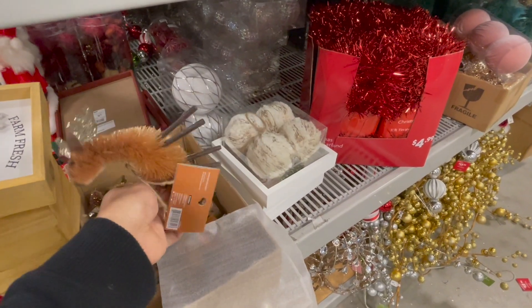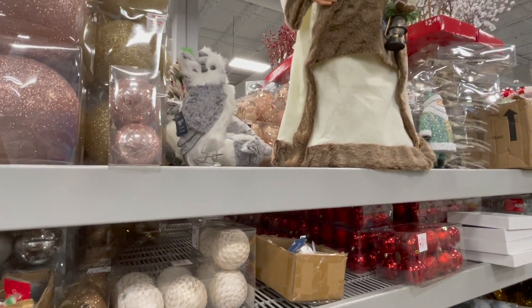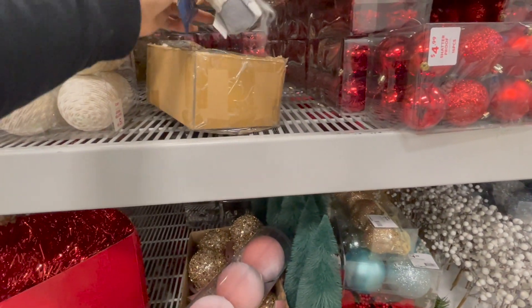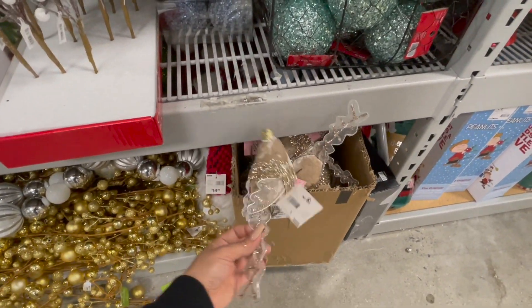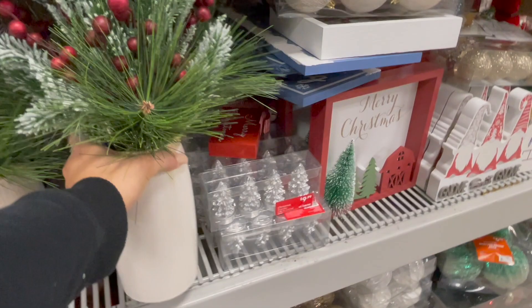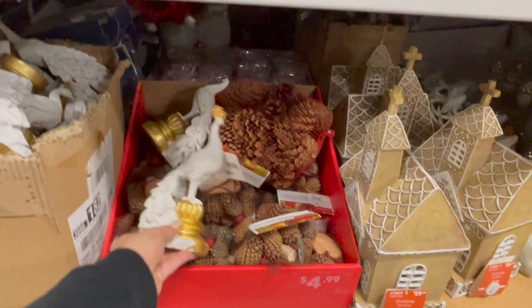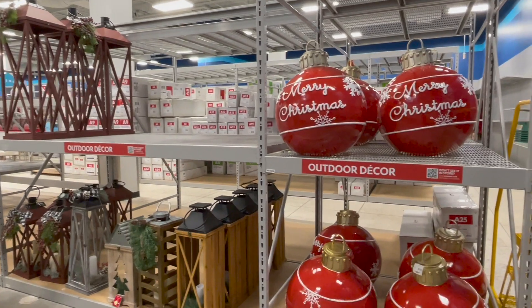Déjenmelos en los comentarios, que las voy a estar leyendo. Les cuento también que vendí mis muebles — las que me siguen en Instagram se dieron cuenta de todo. El más grande tenía una parte defectuosa; intentamos repararlo pero salía muy costoso. En unos próximos videos van a estar viendo la nueva sala. Mientras tanto, les voy a estar subiendo videos de la decoración que voy encontrando en las tiendas. Aunque sean unas esferas nuevas, nosotras siempre tenemos que comprar algo para navidad.